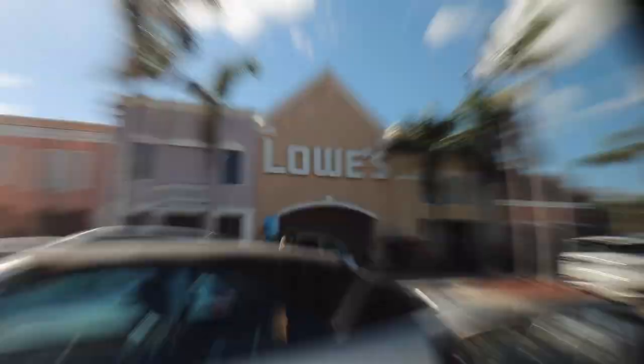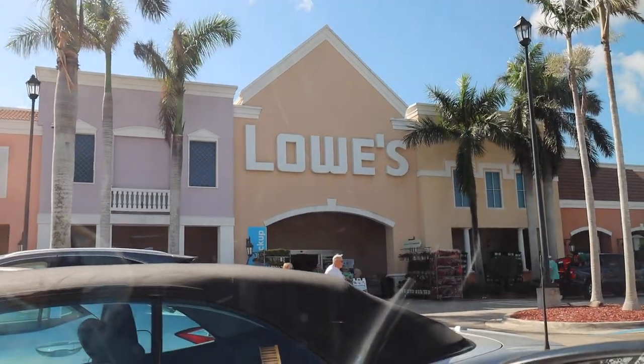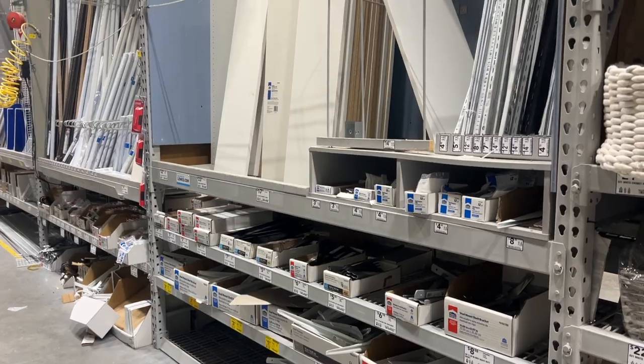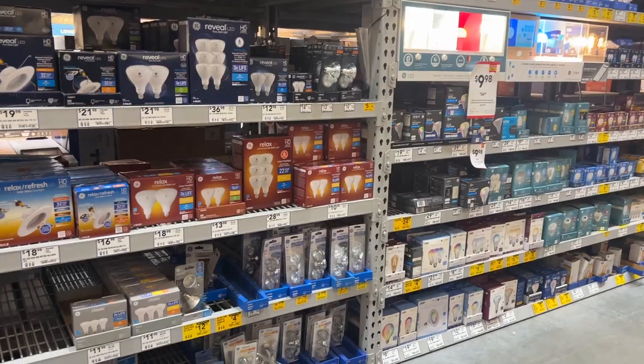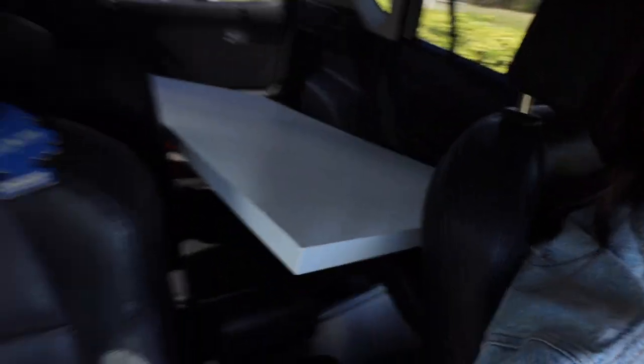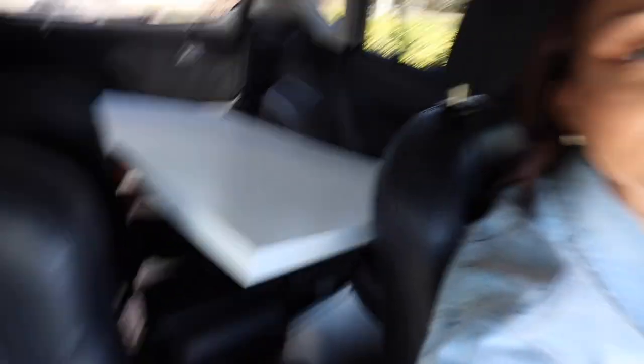I'm at Lowe's now hoping they have what I need. I just picked up the IKEA tabletop from Facebook Marketplace — $20. I'm so glad because there's no IKEA near me; I only get IKEA furniture when I visit my sister in Tampa. Back home now, and the first step is to start pulling everything out of the closet. I grabbed a giant trash bag because I know I have a lot of things to throw away.